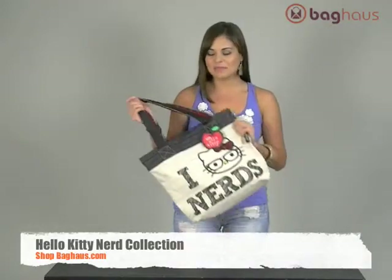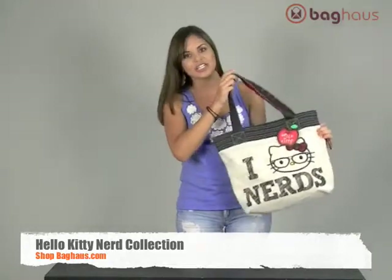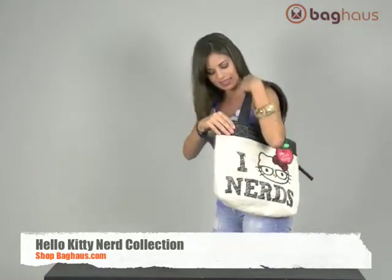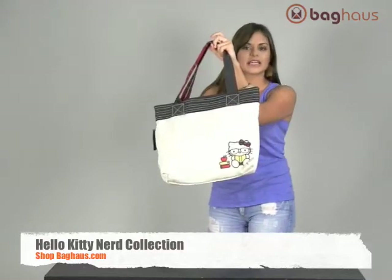Hi Bag Health TV viewers, my name is Andrea. I'm here with our newest Hello Kitty collection — it is the Nerd collection. This is the tote. It's a really cute bag and it has her with her little glasses, and in the back you see a little picture of her with an apple, like at school studying.